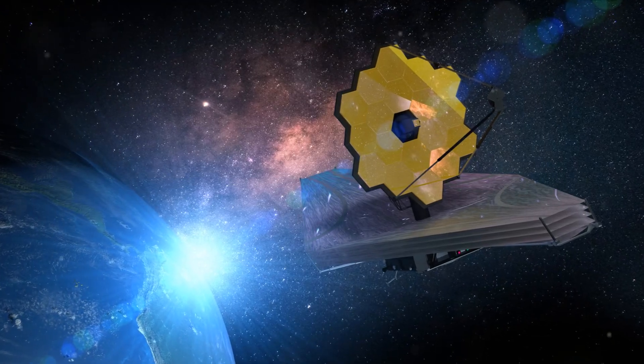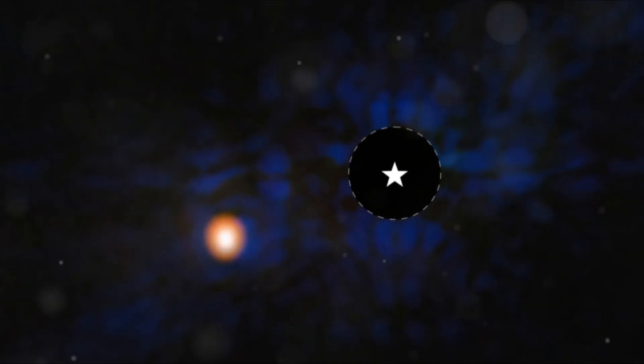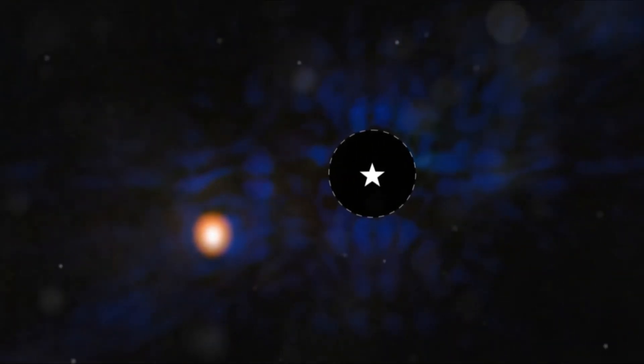Ever wondered how humanity's quest to explore the cosmos has evolved over the years? It's a journey that's taken us from the earliest telescopes to the cutting-edge technology we have today.